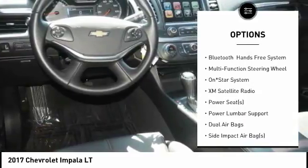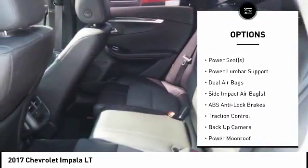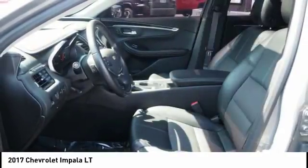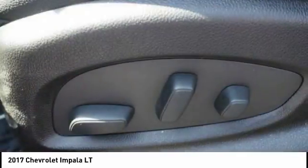Here are some of this vehicle's great options: backup camera, traction control, XM satellite radio, remote engine start, air conditioning, dual airbags, alloy wheels, cruise control, rear window defroster, and side airbags. Come take a test drive today.